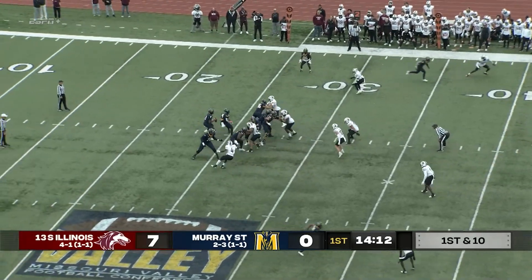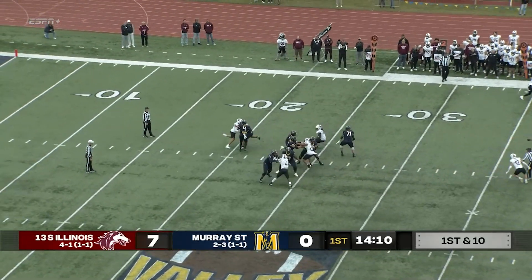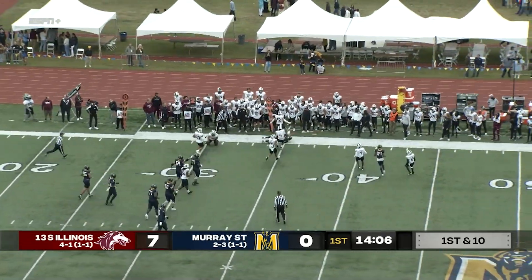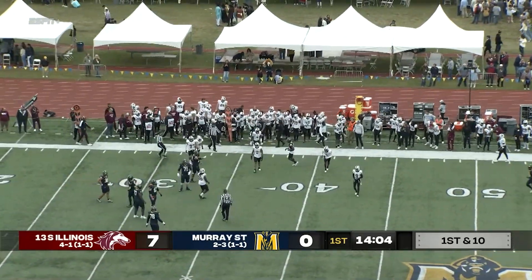Williams has been the guy in that Racer backfield. Second down and a long three. Williams looking downfield, and now he's going to tuck it up and run, gets it across the 30, up to the 35.